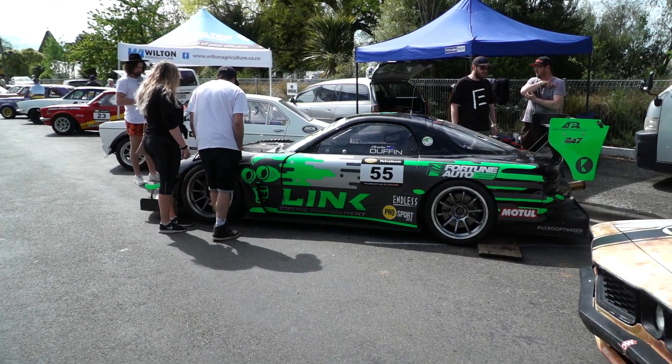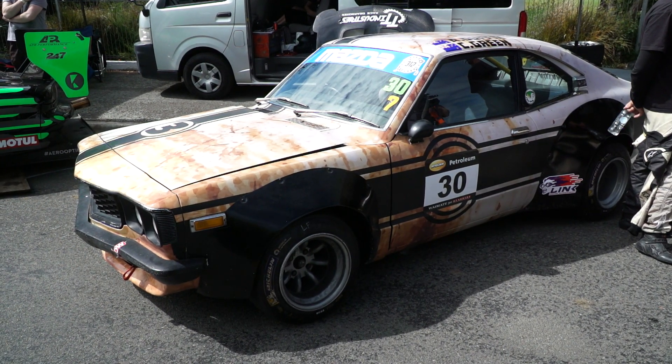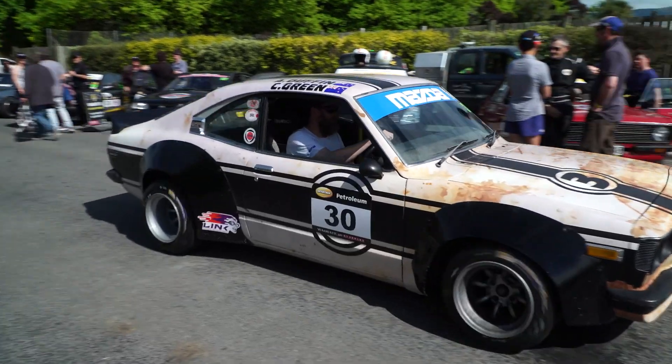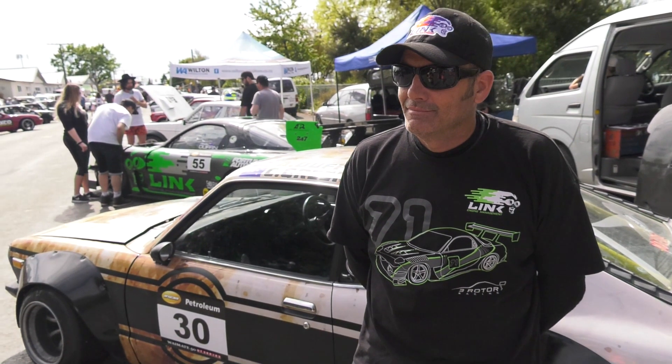There was a distinctive sound echoing through the streets in 2018, with time attack racer Andy Duffin joining the race lineup. Alright Andy, so you're doing the time attack, the street attack, but you've got a thing for rotaries — tell us, why are we standing in front of this car?